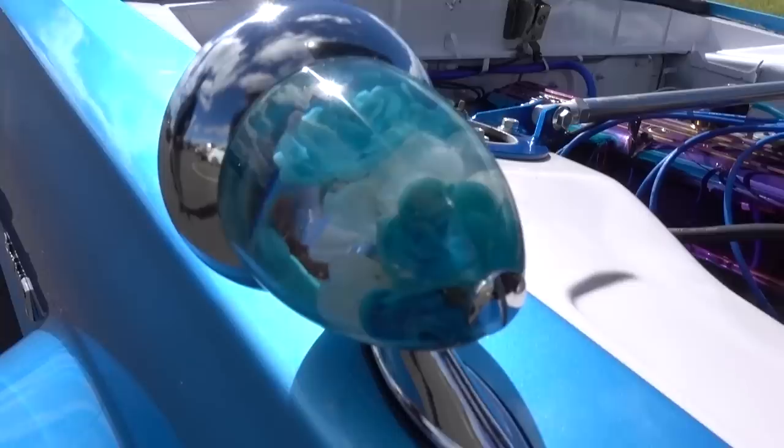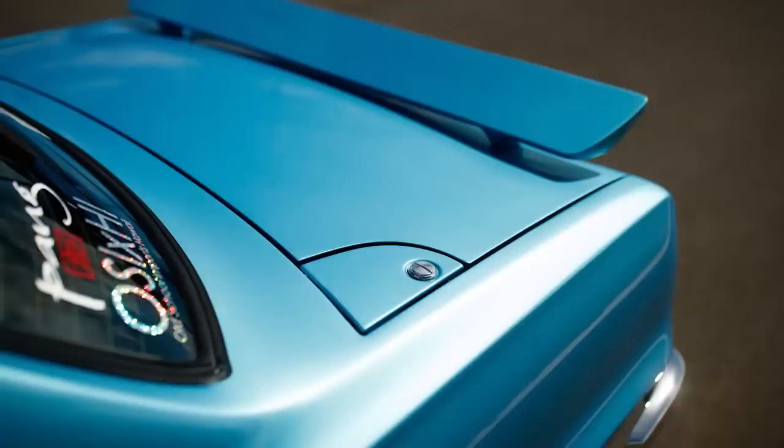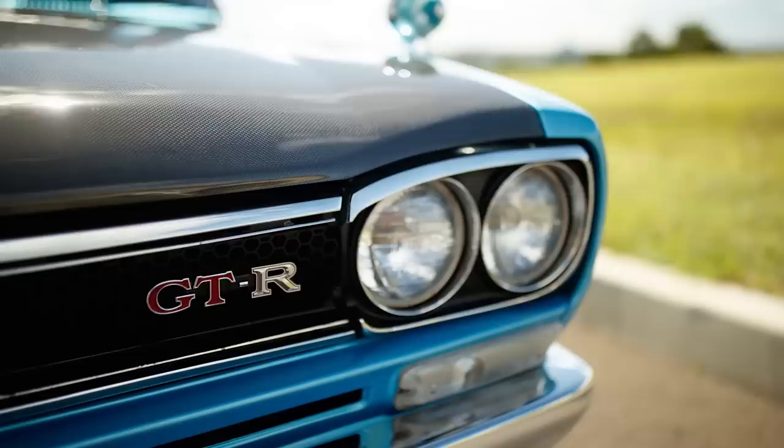You've got these fender mirrors that I'm sure you made custom, and the theme kind of runs throughout the car. Just beautiful. What do you do with this — just cruise? Yeah, cruise around the island. It has factory AC, so it's nice and cool when it's hot out here.